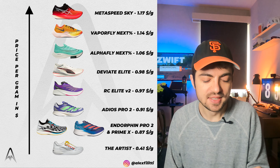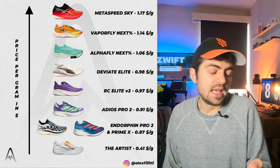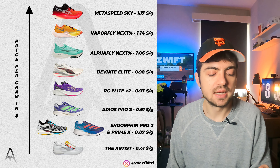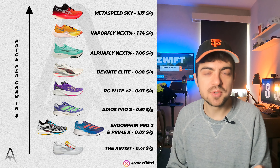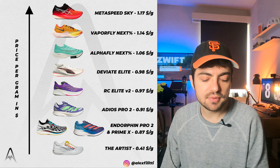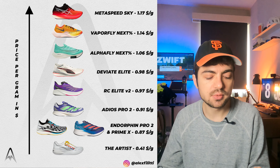Next we have the Endorphin Pro 2 and the Prime X at $0.87 per gram. It makes sense to me — both the Endorphin Pro 2 and the Aster are really good value for money and this confirms it. Then we have the Adios Pro 2, which I was more surprised to see this low, at $0.91. The RC Elite V2 comes in at $0.97, and then the DV8 Elite at $0.98 — I thought this one would be a bit lower, but you'll see on the second graph that it actually is.